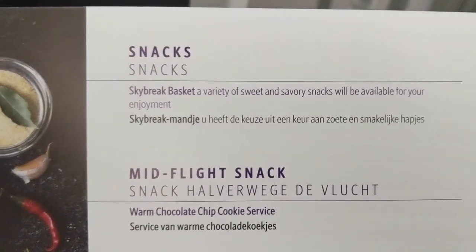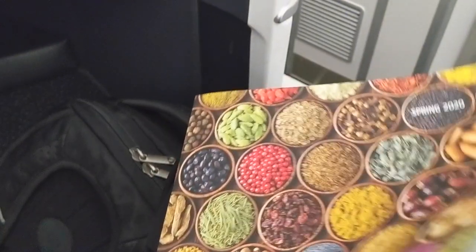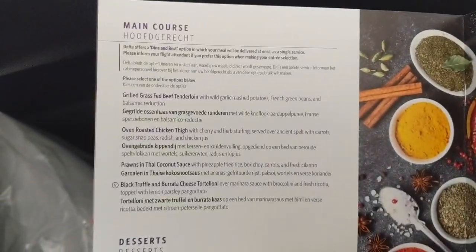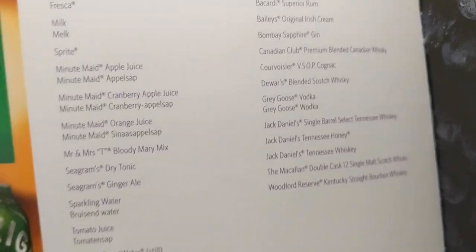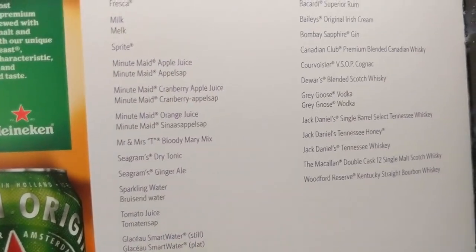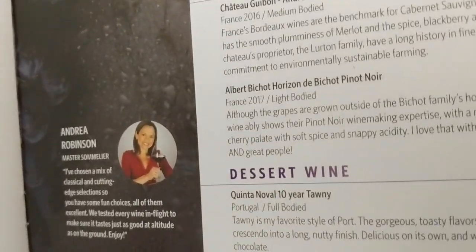You have a sky breakfast basket, a mid-flight snack, and then an almost-there snack. So basically you have: drinks, starters, Food One, Food Two, desserts, snacks as Food Three, and Food Four — you basically get stuffed by the end of this. You also have a bunch of beverages: milk, Coke, Diet Coke, Minute Maid, sparkling water, and lots of alcohol and wine if you want. I don't drink any of this stuff, so I can't partake.